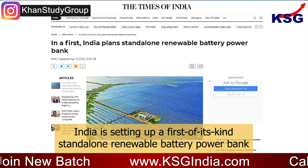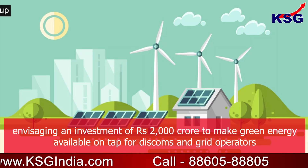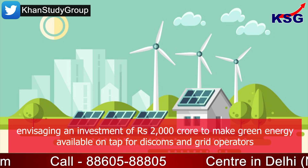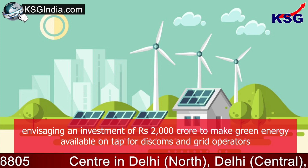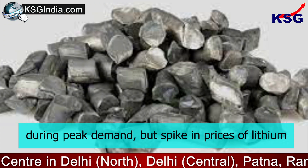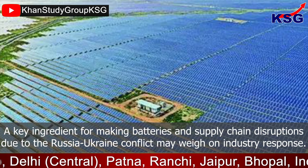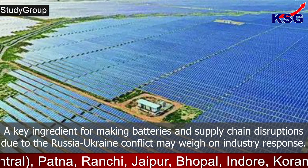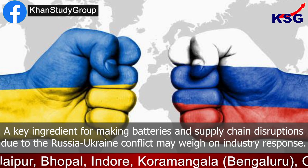India is setting up a first-of-its-kind Standalone Renewable Battery Power Bank, envisaging an investment of Rs 2,000 crore to make green energy available on tap for discoms and grid operators during peak demand. However, a spike in prices of lithium — a key ingredient for making batteries — and supply chain disruption due to the Russia-Ukraine conflict may weigh on industry response.